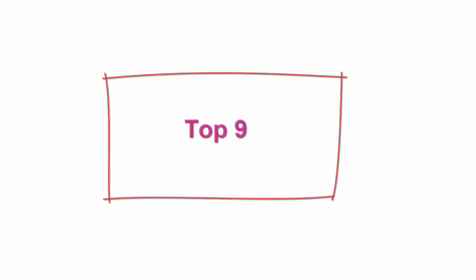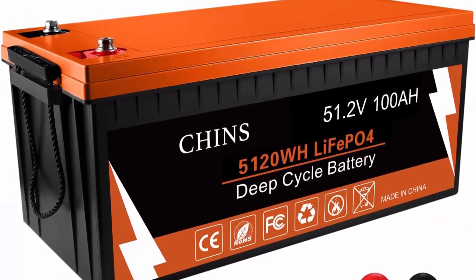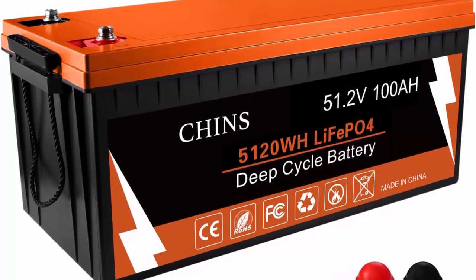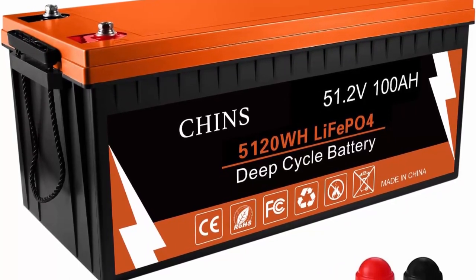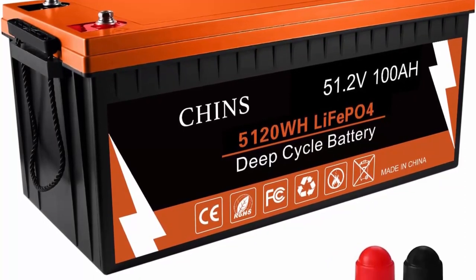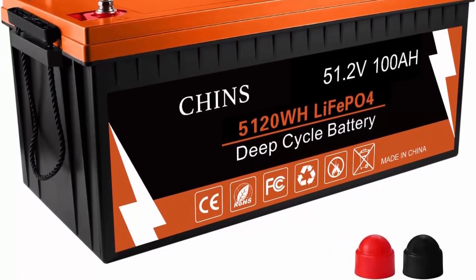Top 9: CHINS Bluetooth LiFePO4 Battery 48V 100AH Smart Lithium Battery, supports low temperature cut-off function, built-in 100A BMS, 2000+ cycles, mobile phone APP monitors battery SOC data. CHINS LiFePO4 battery provides 2000+ cycles compared to 300–500 cycles in lead-acid batteries. The service life of LiFePO4 batteries is 8 to 10 times that of standard lead-acid batteries.